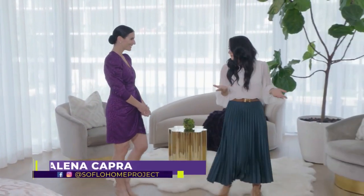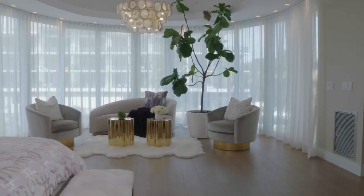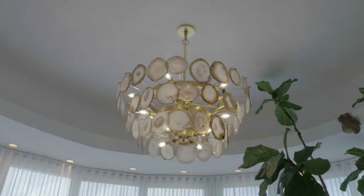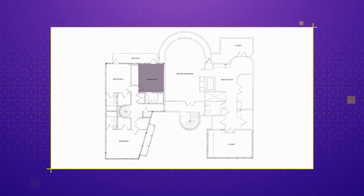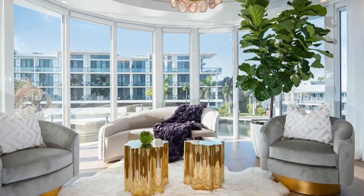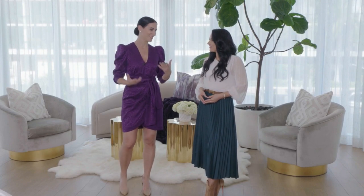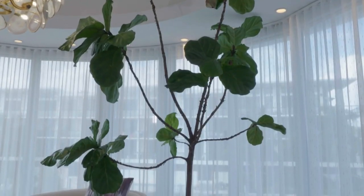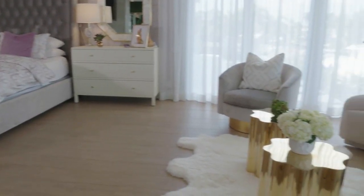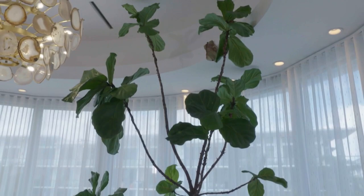Welcome back to SoFlo Home Project. I'm Elena Capra and we're continuing our tour with interior designer Bianca Boya. Bianca, the master bedroom is definitely consistent with the rest of the design — bringing such natural, beautiful elements in with a little bit of glitz. On the second level we find the sleeping quarters including the baby's room and a gorgeous master suite with many design elements inspired by nature. Consistent with bringing the outdoors in, you have a beautiful fiddle leaf fig here — a real one. It was really challenging but fun to have it brought in and planted. The client was specific about what kind of tree she wanted, and fiddle leaf was our choice.